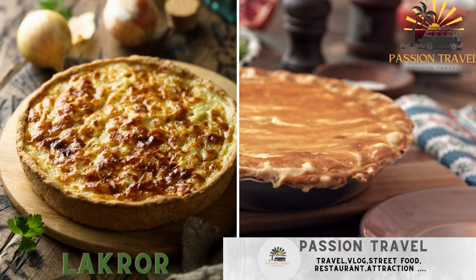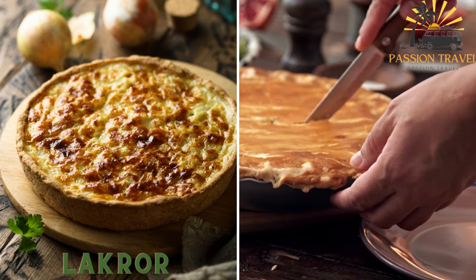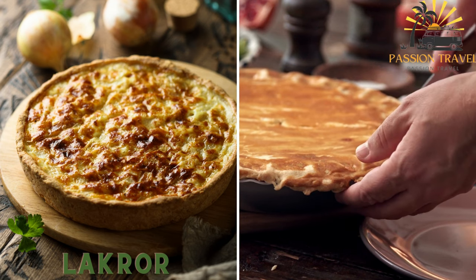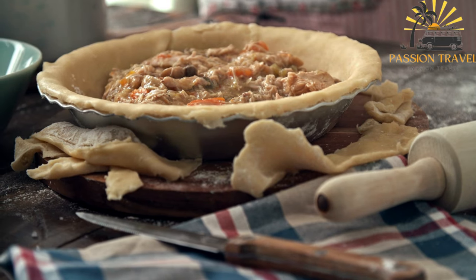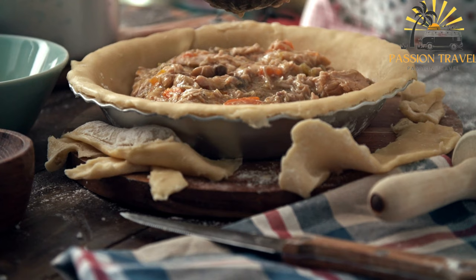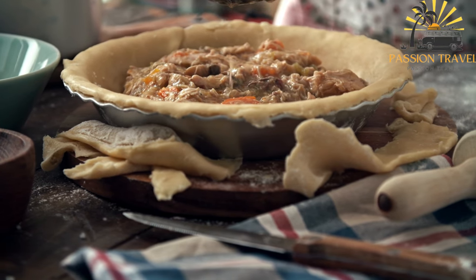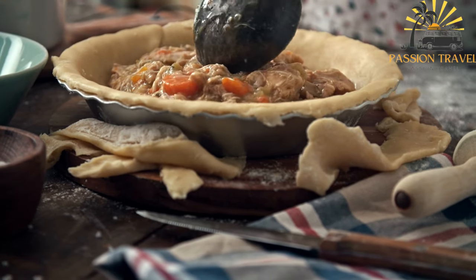Lekra is a type of pie filled with ground meat, onions, and spices. It can be enjoyed both hot or cold. Lekra is a traditional Albanian dish that can be enjoyed as both a homemade meal and a popular street food option — a savory pie filled with a flavorful mixture of ground meat, onions, and spices.